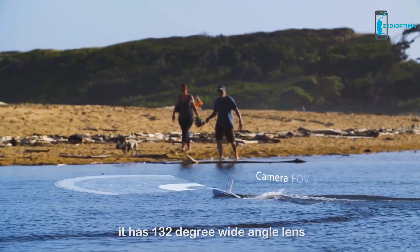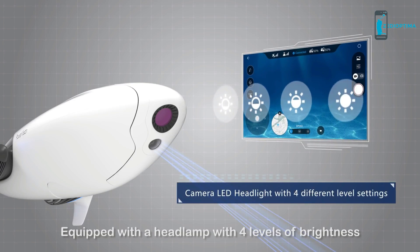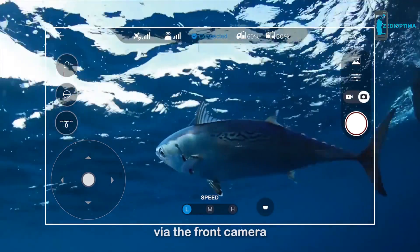It has a 132-degree wide-angle lens, equipped with a headlamp and four levels of brightness. You can preview and record fishing via the front camera.